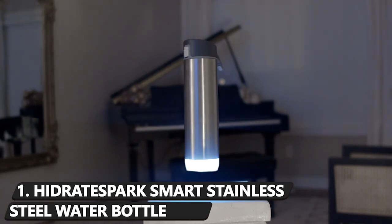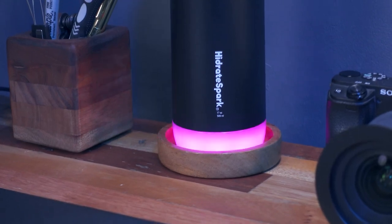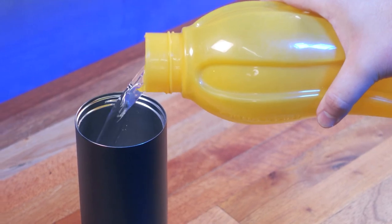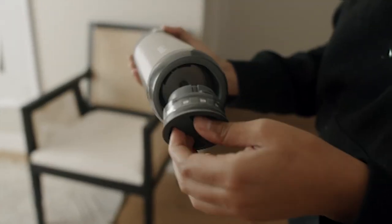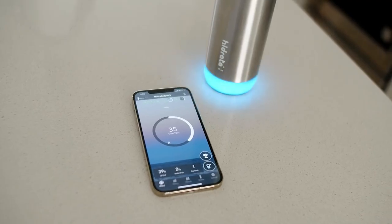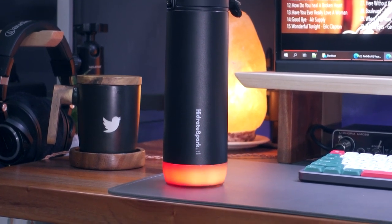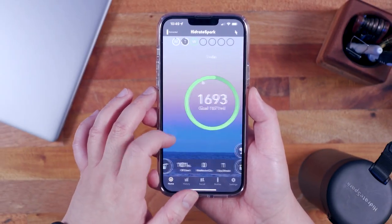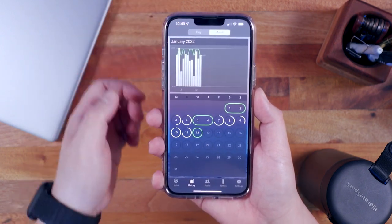Number 1: HydrateSpark Smart Stainless Steel Water Bottle. Whether you're working out or chilling out, there's nothing more vital to your health than staying hydrated. Self-proclaimed as the world's smartest water bottle, this shatter and odor-resistant container comes rounded out with an LED sensor that lights up to remind you to drink. Even more impressive is its Bluetooth connectivity, allowing you to keep track of just how many sips you take en route to reaching your goal.